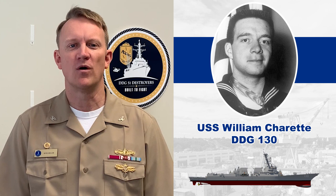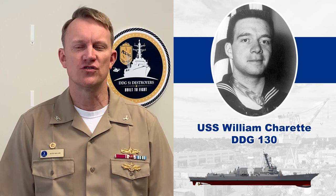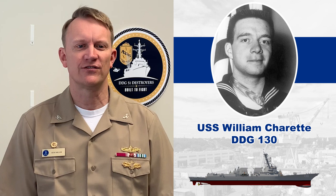DDG-130 will be a Flight 3 ship incorporating critical upgrades that will allow the Navy to keep pace with an increasingly complex threat environment and meet the future challenges of our great nation. I'd like to take a moment to speak about Master Chief Charette's service to better illustrate his legacy and why the Secretary of the Navy chose to name the ship in his honor.